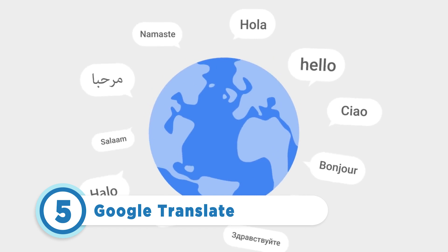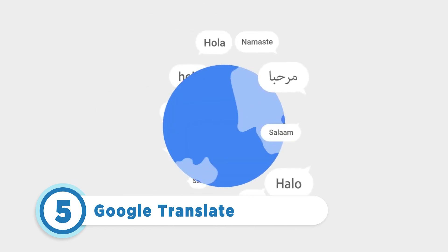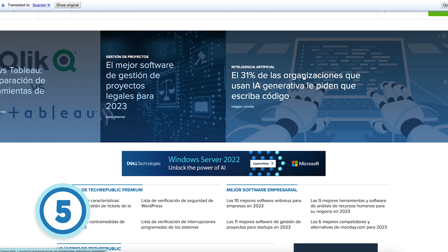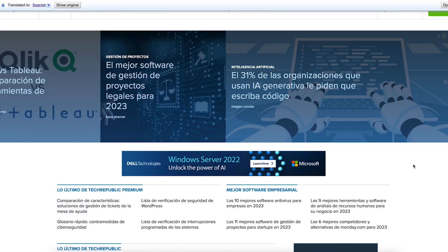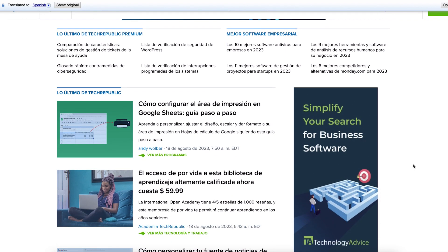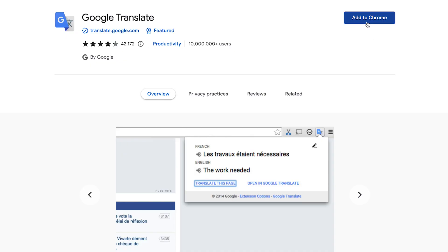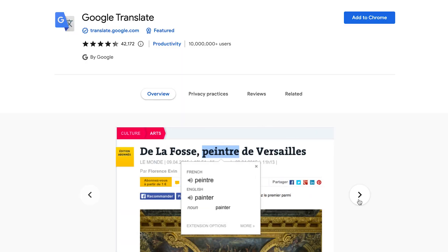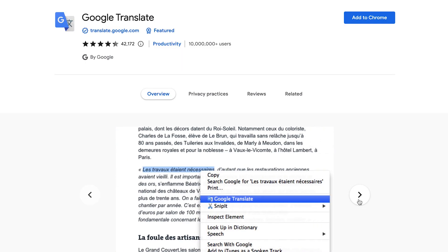Starting at number five is Google Translate. The Chrome browser includes built-in access to this tool, which can auto-identify and translate the language used on a web page. You can even set the system to always translate pages to your preferred default language. For more granular control over translation, install the free extension, which allows you to select a section of text to translate rather than an entire page. You can also type in a word or a phrase to get the translation instantly.